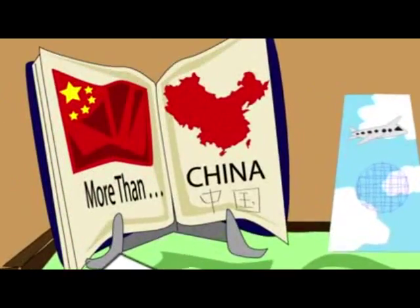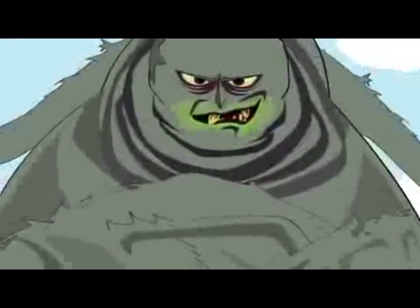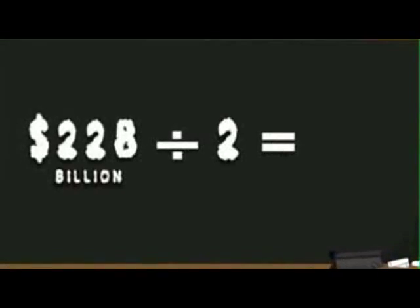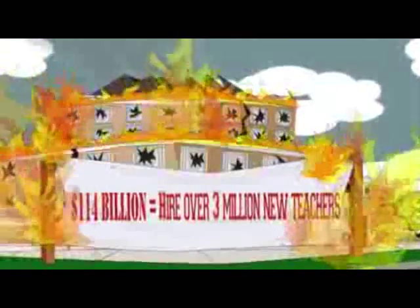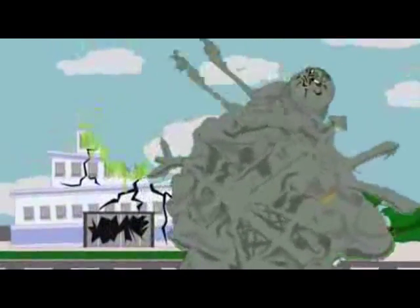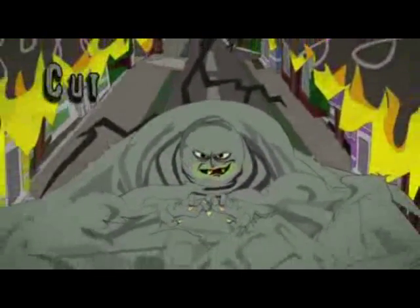The United States is paying to have 2.3 million people behind bars — more than China, more than Iran, more than any country on Earth. Over half the prison population is in for non-violent offenses. Back in the 1980s the system was slimmer, but now we're paying 228 billion dollars a year. What could we do with even half that? How many teachers could we hire? How many rehabilitation and prevention programs could we fund so crimes don't happen in the first place? Want to stop the beast from destroying your community? Stop feeding it. Cut prison spending now. Go beyond bars.